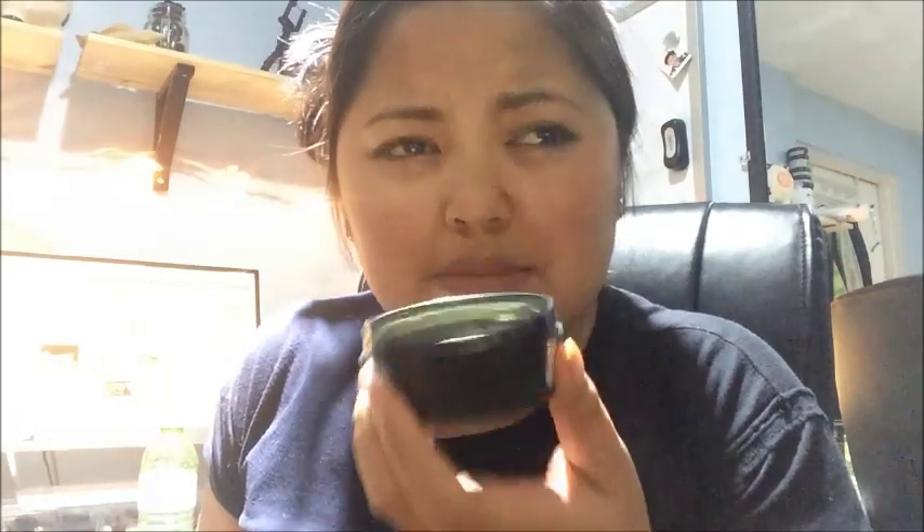And turmeric. I've tried a turmeric mask before from Kiehl's and I really, really like that one, but apparently they're like $40. Maybe I'll go check out the store one day. So I guess this is like our version of the turmeric mask. I'm smelling it, and it does smell a little bit floral.